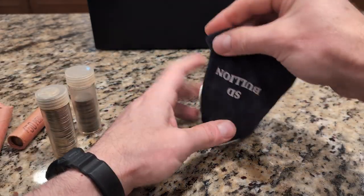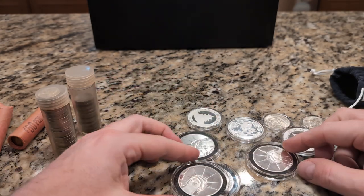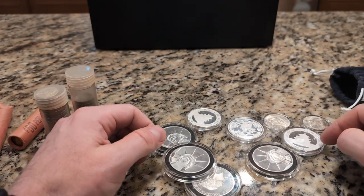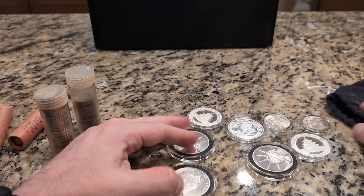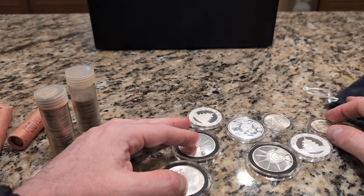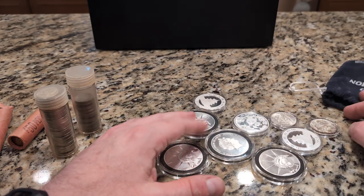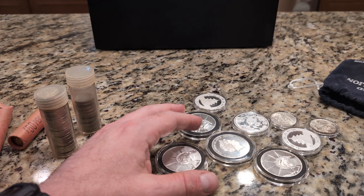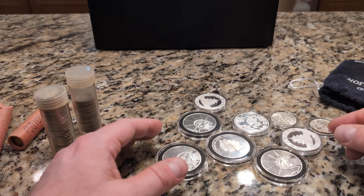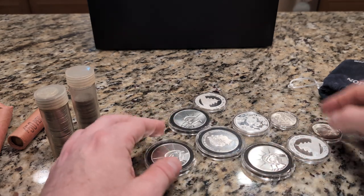I put this SD bullion bag together. He had this random — where is it? There's like this random, filthy American Eagle that I thought about. I think I put that in a tube. It's not a key date or anything. And I thought about trying to clean it, which I know is something you're not supposed to do with coins. But anyway, I'll get to that later.